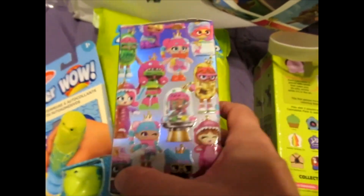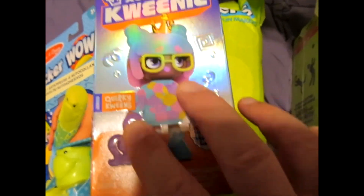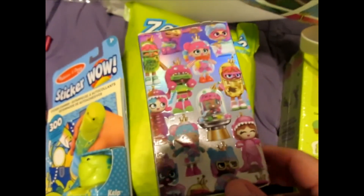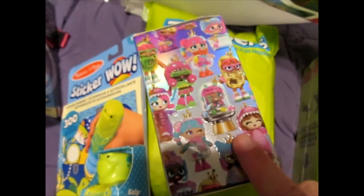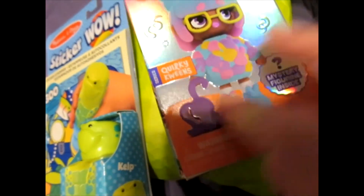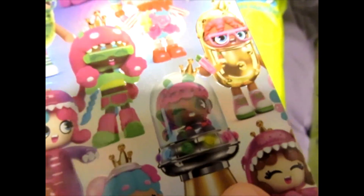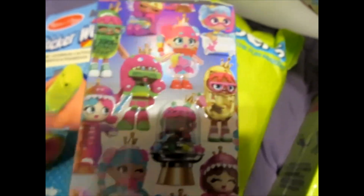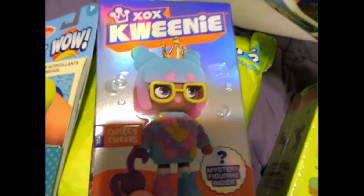Moose Toys — our friends at Moose Toys gave us this. This is an XOX Queenie. There are two different lines: Quirky Queens, and another one. There's a number of these Queens and they all look awesome. There's a special one-of-a-thousand variant too. I like this one because it's the Pickle Queen, and here's the Space Queen — I think the Space Queen is the super exclusive one. This is cool if you have the younger set; probably geared at younger girls, but if they like collecting quirky characters, these characters are super awesome.